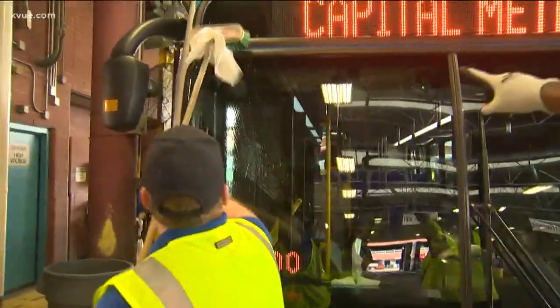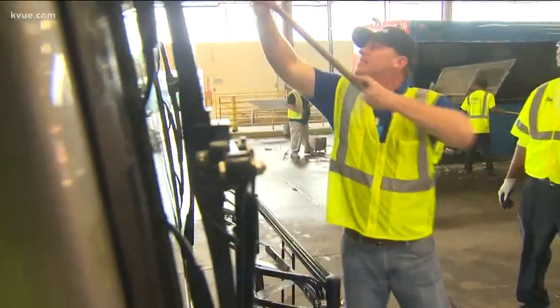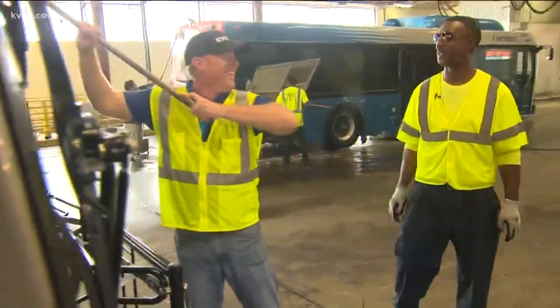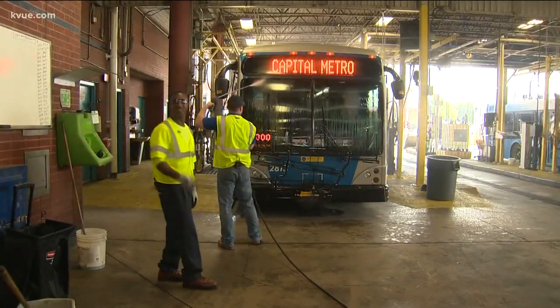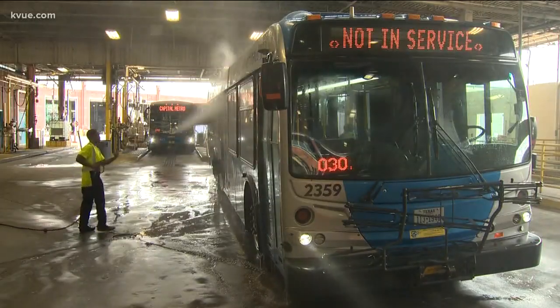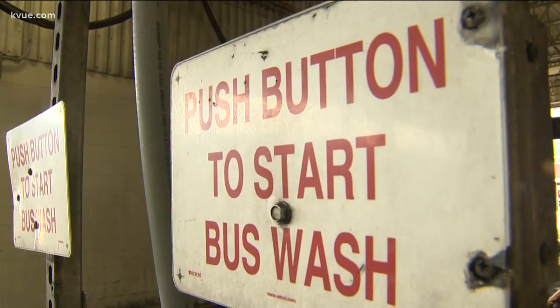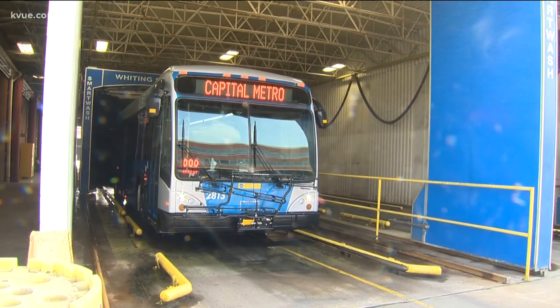Back outside we go, and the windshield gets a good scrubbing, just like those floors. Nice and easy, man — take your time, ain't no rush. A good scrubbing and then a good spray. Now the crew here will clean inside every single day and wash the outside at least every other day. Thankfully, they do have an automatic wash for the outside, so we'll hit this button here — it definitely gets the job done.